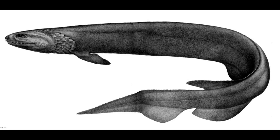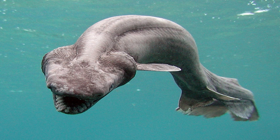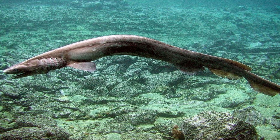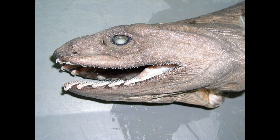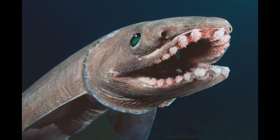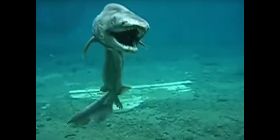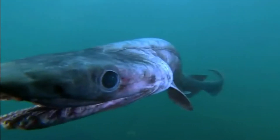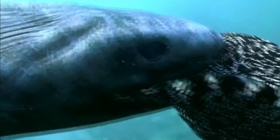Despite its mysterious nature, the frilled shark continues to captivate scientists and enthusiasts alike. It serves as a reminder of the ancient, unexplored depths of our oceans and the incredible diversity of life that exists in the deep. With its serpentine body, ancient lineage, and elusive nature, the frilled shark stands as a symbol of our planet's deep past — an enduring relic of a prehistoric ocean, reminding us that even in the modern world, some creatures remain frozen in time.